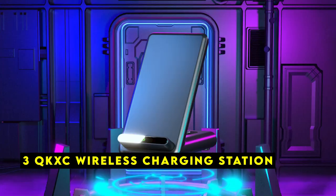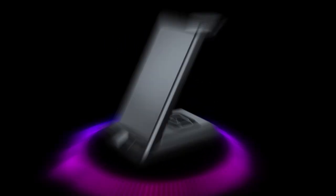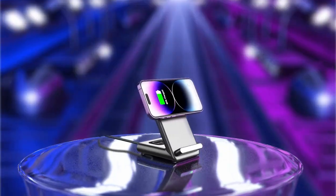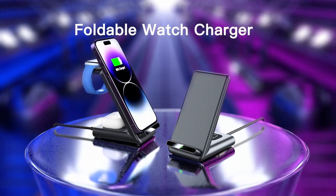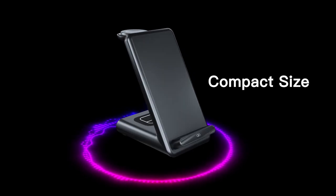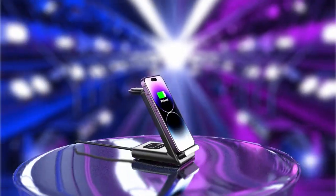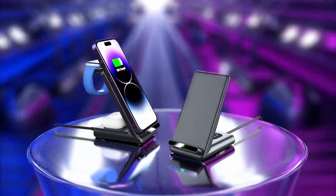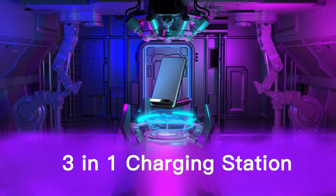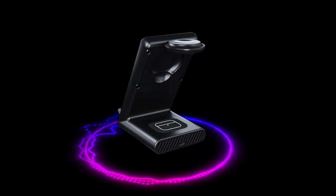At number 3 is the QKXC Wireless Charging Station. The QKXC Wireless Charging Station is a versatile accessory designed to streamline your charging routine. This 3-in-1 station offers a convenient way to charge your Apple Watch 10, iPhone, and AirPods simultaneously, eliminating the need for multiple chargers and tangled cords. One of its standout features is its compact design — with a base measuring 2.7 by 3.5 inches, it takes up minimal space on your nightstand, table, or workspace, helping you maintain a more organized environment.